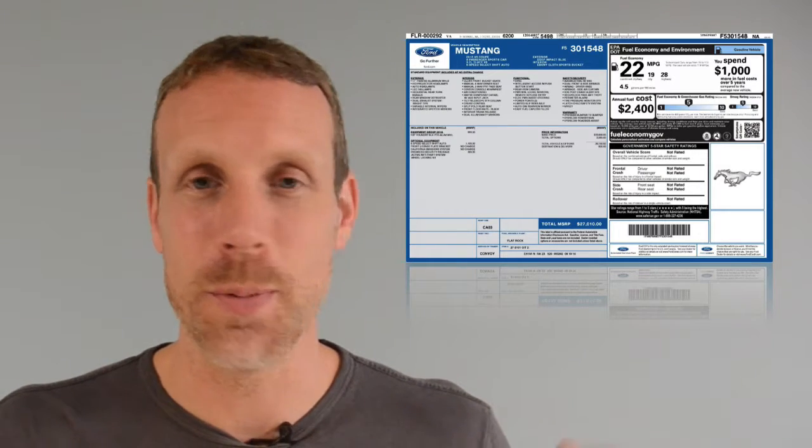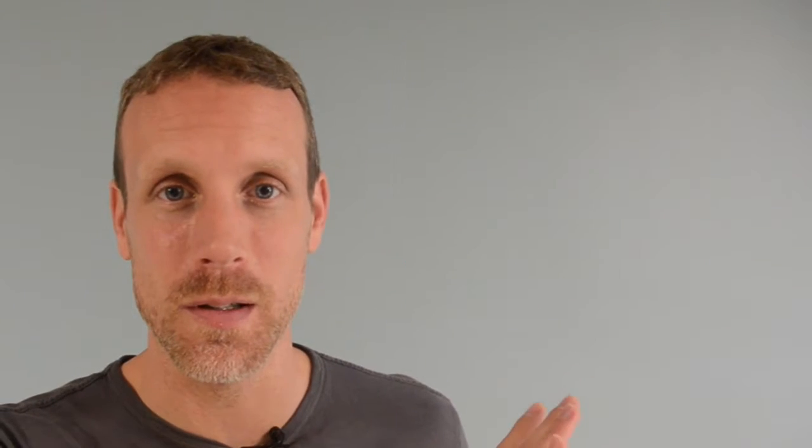A perfect example is maybe the last time you purchased a car — you probably didn't buy the car based off the numbers on the sticker on the window alone. You probably bought the car based on once you drove it, the test drive.